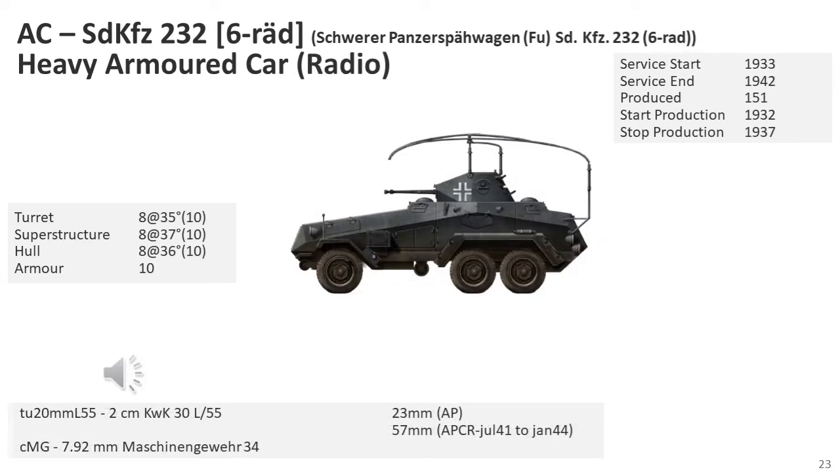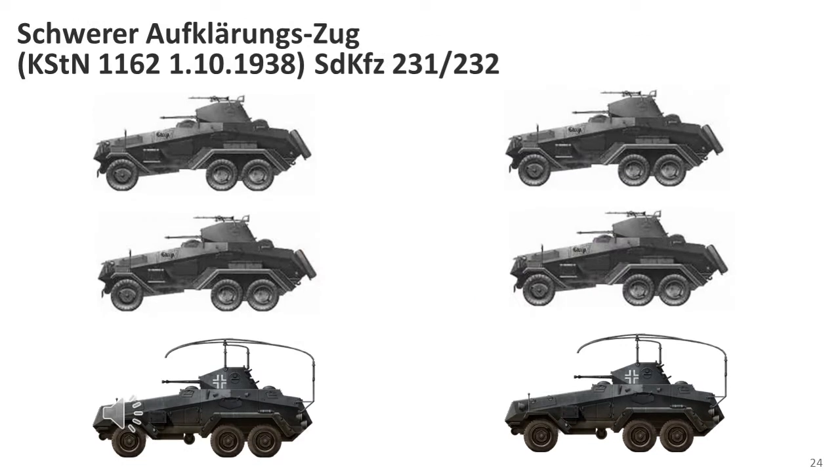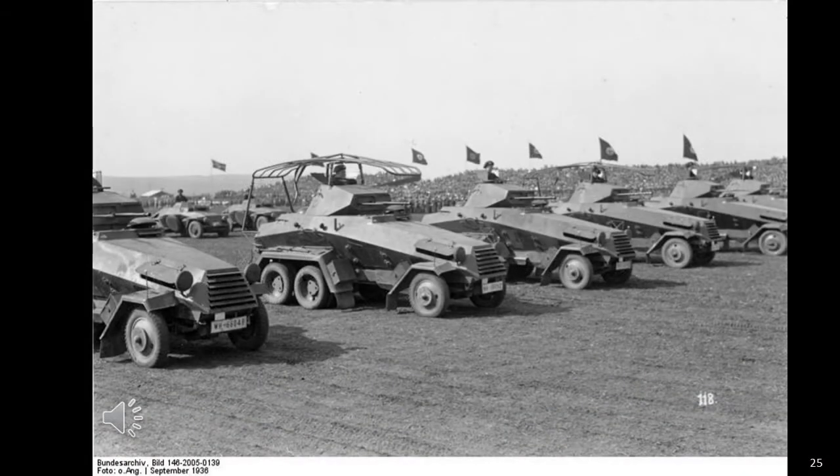The SD KFZ-232 carried a medium-range and short-range radio. This model was very distinctive because of the heavy bed-spring antenna over most of the hull. This vehicle provided long-range communication with headquarters and would be teamed with two SD KFZ-231 armoured cars. Two SD KFZ-231s and one SD KFZ-232 would make up the heavy reconnaissance detachment. A pre-war photo shows a number of SD KFZ-231s and a single SD KFZ-232 in parade formation.